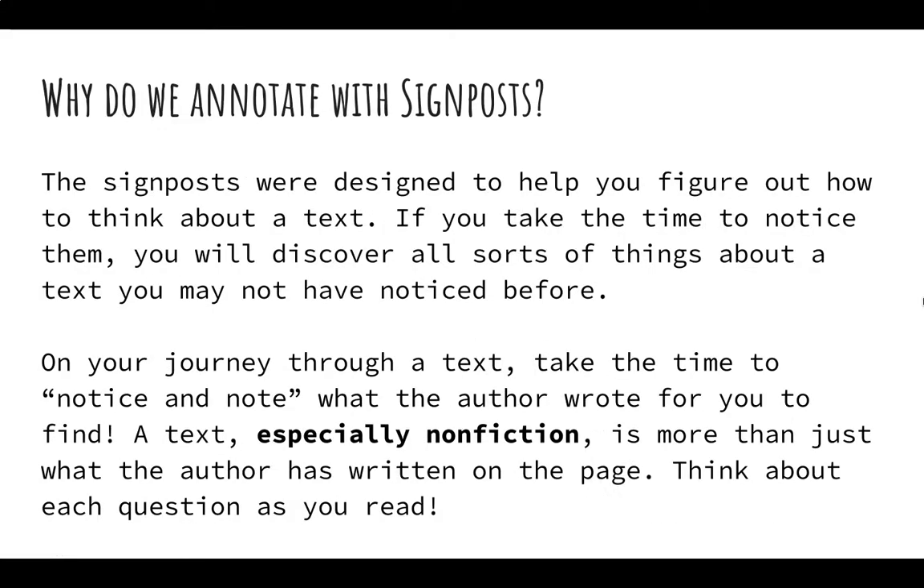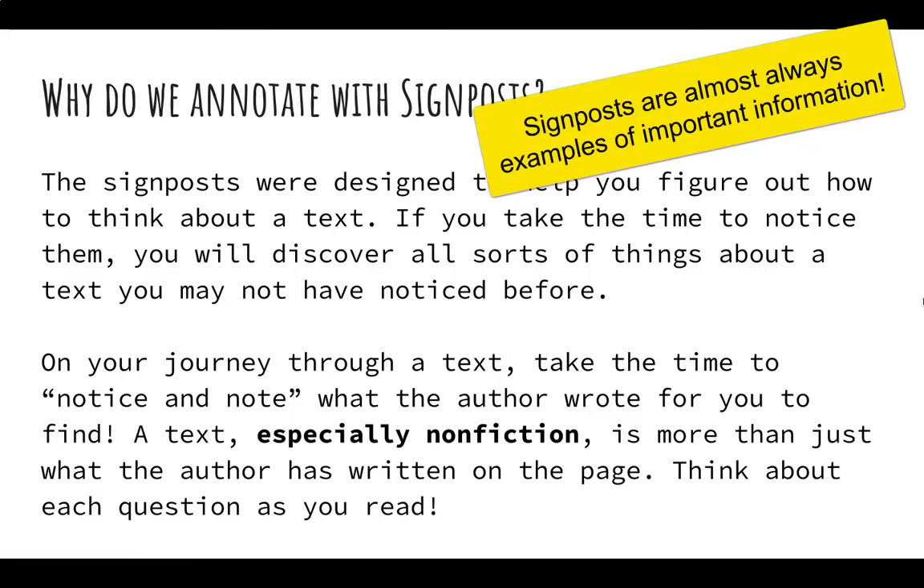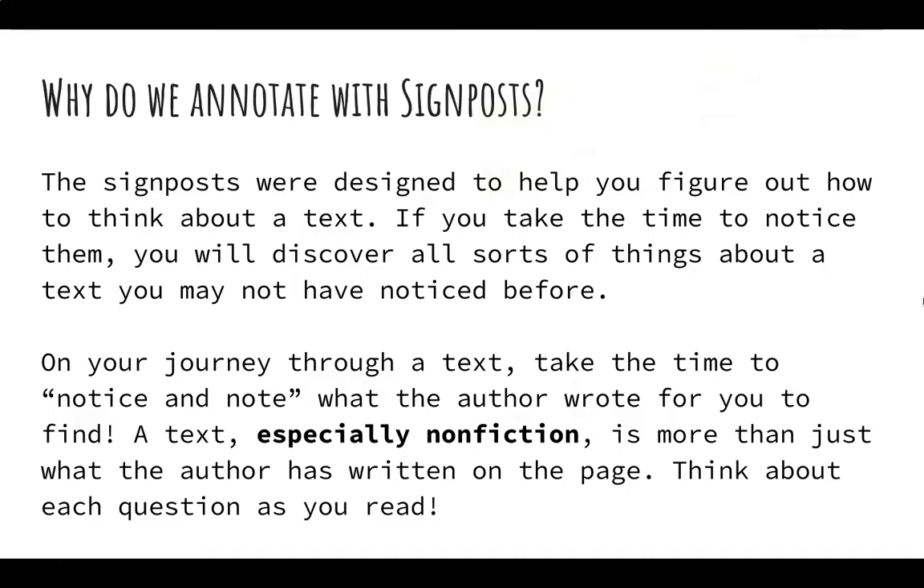Why do we annotate with these signposts? Signposts were designed to help us figure out how to think about a text. If you take the time to notice them, you'll discover all sorts of things about the text that you may not have noticed before. You're going to realize the main idea, main points, evidence, all kinds of things. So on your journey through a text, take the time to notice and note what the author wrote for you to find. A text, especially nonfiction, is more than just what the author has written on the page.